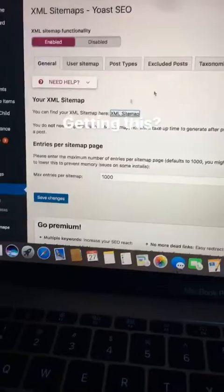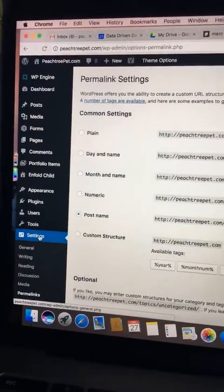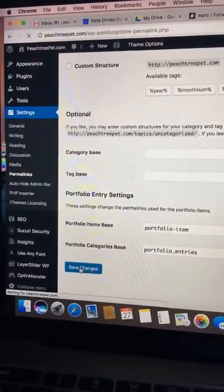Check it out. You need to go into your settings and then your permalink settings, and then what you need to do is save the changes. This is going to seem really weird.